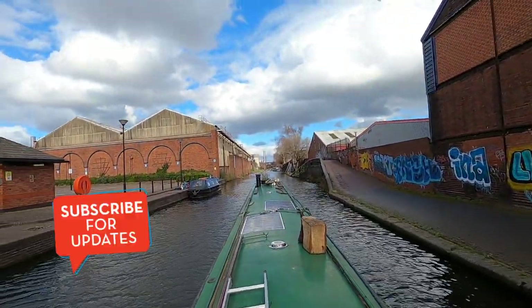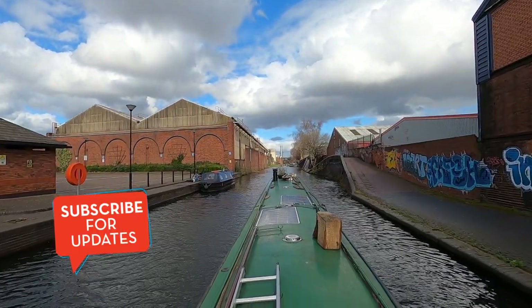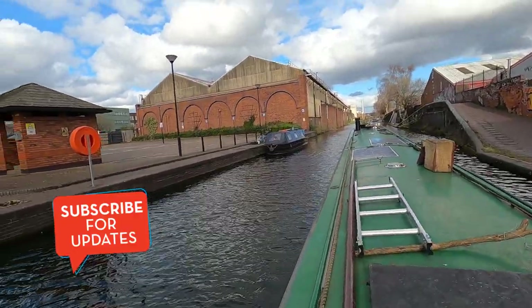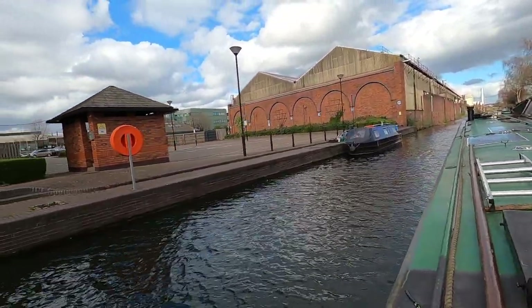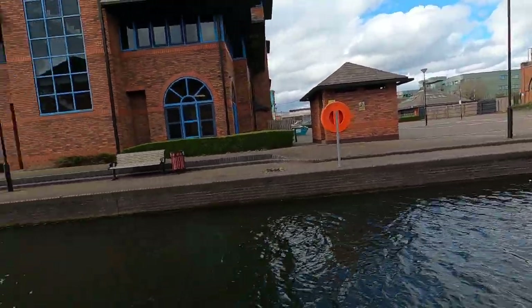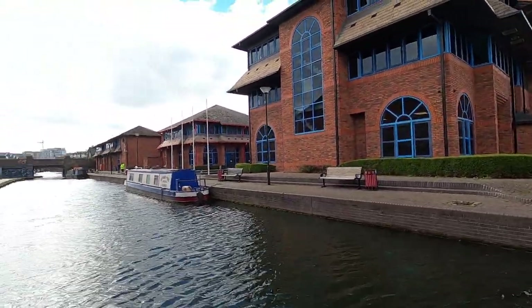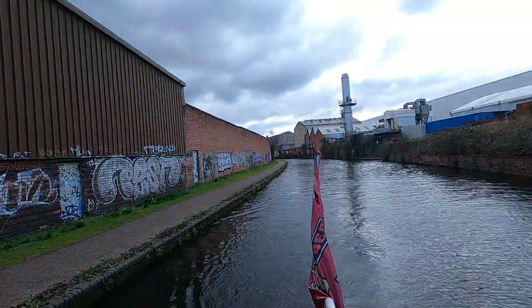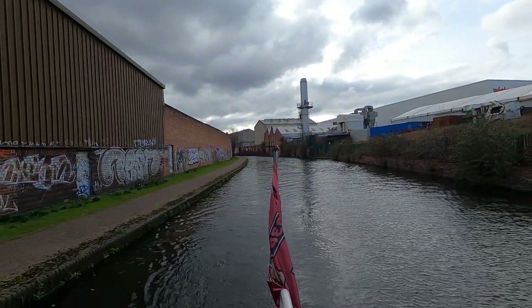That's lock number nine in front of me on the Aston flight — my first lock of the day. I'll let you know later in the video why I've titled this a lucky escape from Birmingham. Lock one done — or lock three actually, I have all the numbers wrong on these locks. The first lock I came through was lock number nine; I'm now heading towards lock number 10 and lock number 11.